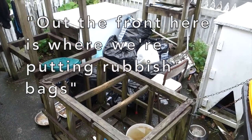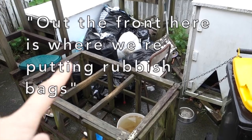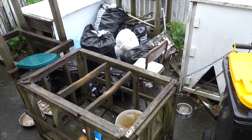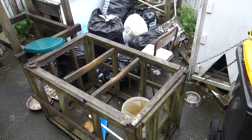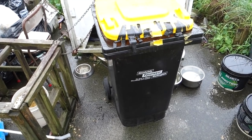Out the front here is where we are putting rubbish bags until we can get rubbish removal to come and pick them up. We're just carefully trying to separate rubbish and tie it up properly. The recycle bin is totally full as well.